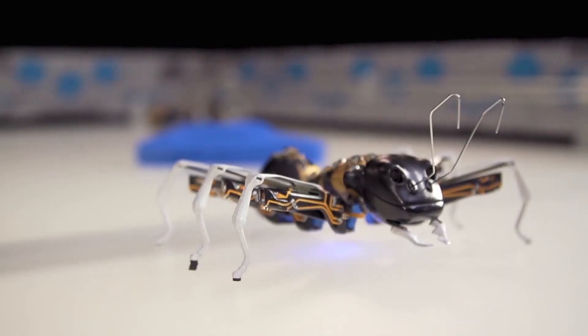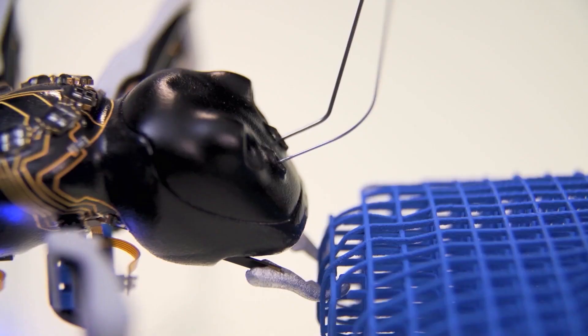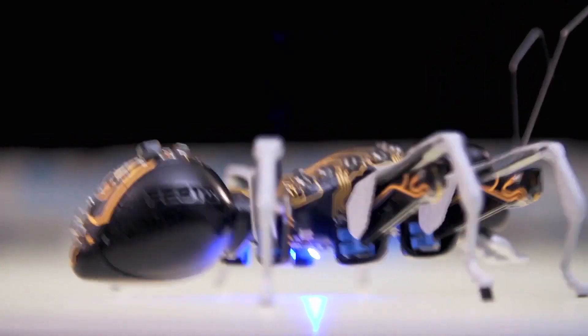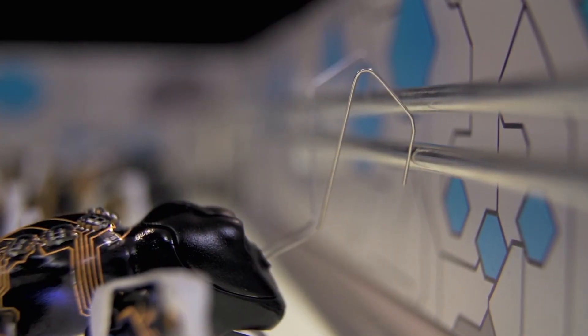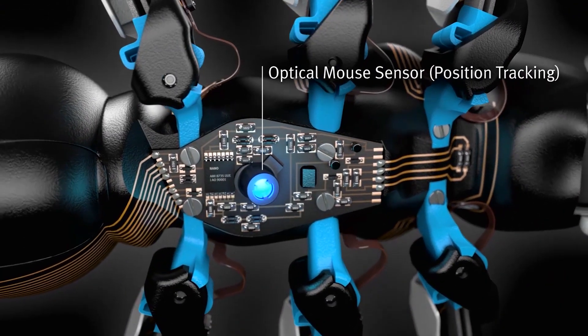BionicAnts work together according to clear rules — they coordinate their actions and movements. Each of them makes decisions independently, but at the same time always obeys a common goal. The robot ant is 13 centimeters long, runs on a 7-volt battery, and is able to self-charge if necessary using metal antennae. It has two cameras in its head and optical sensors in the abdomen.